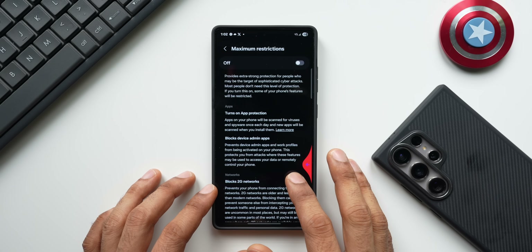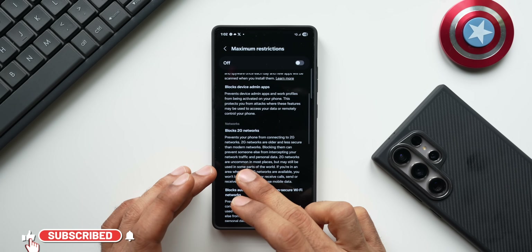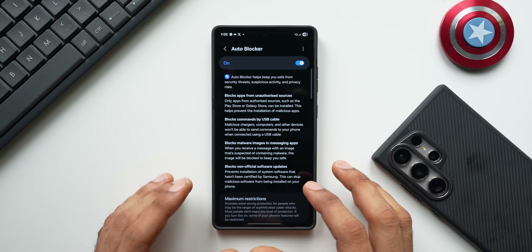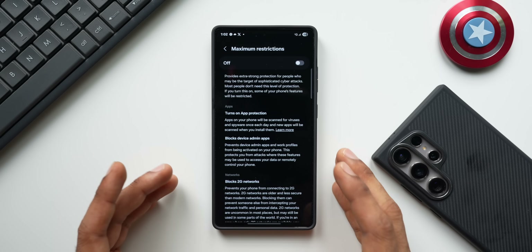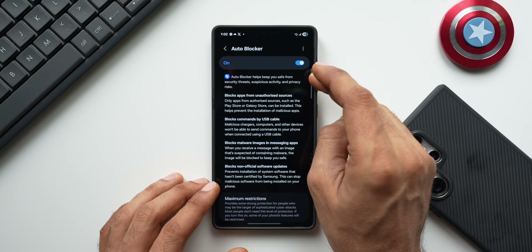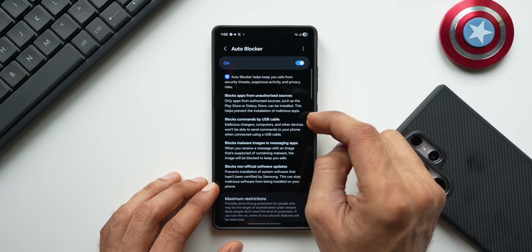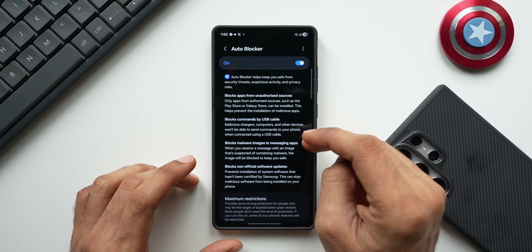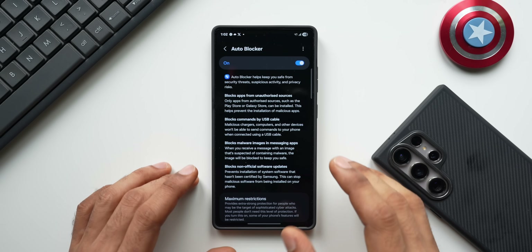With this new update, if you've just moved from One UI 6.1 to One UI 7, you are getting the block 2G network feature — a very important thing to note. Go ahead and enable Auto Blocker if you want, and if you want maximum restrictions, you can enable that as well. I generally don't turn on maximum restrictions — even turning Auto Blocker on is a problem for me because whenever I want to download an APK, I have to come back here, disable Auto Blocker, install the APK, and then enable it again.